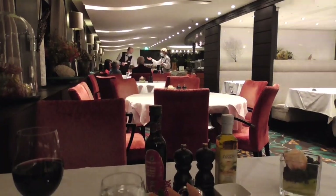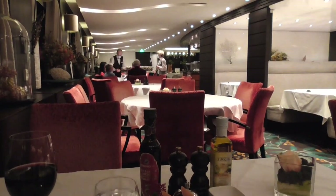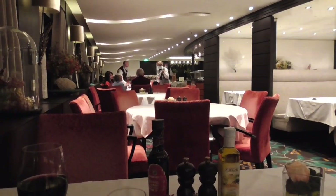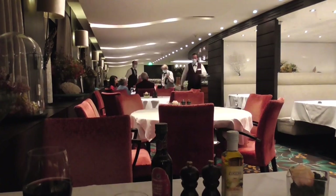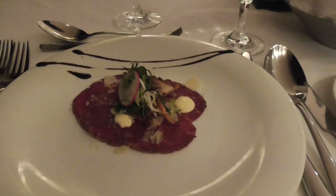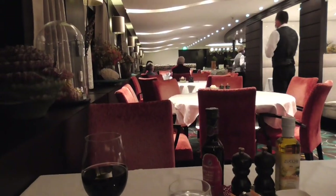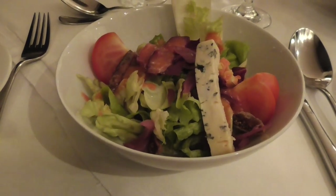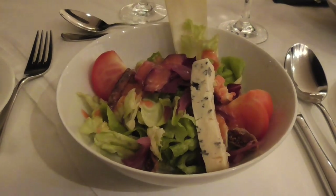This is just a comment - during COVID they assign you to a table for the whole seven days. And I wonder, what if you're at a table with incompatible people that you don't like? Will they change you? Here's our carpaccio of beef. I found out - yes, they will change you. Lovely salad, which could actually be my entire meal, since I ate lunch today and I rarely eat lunch.